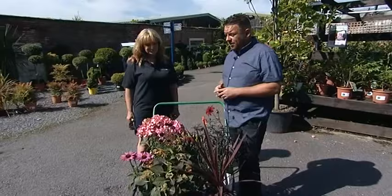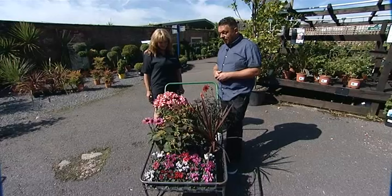So Mark, what have we got for the viewers today? Well, you were asking about colour for this time of year and what's available. We've done a shopping basket full of colour at the moment, things that are available, things that go together. And as you can see, there's a riot of colour for late summer, early autumn.